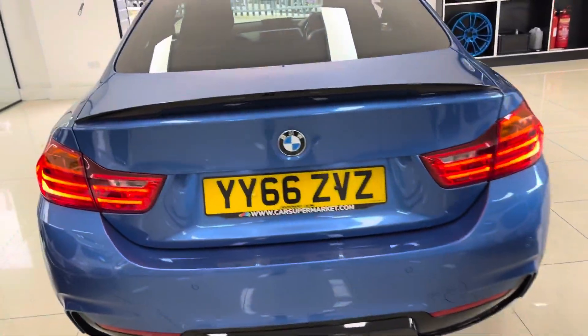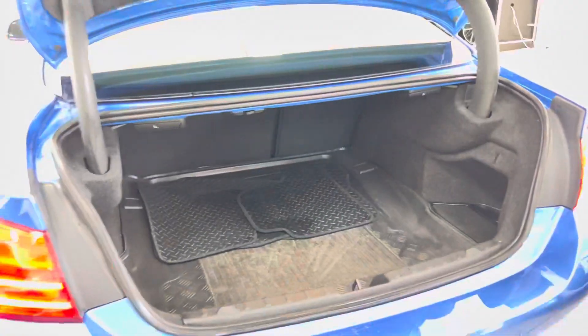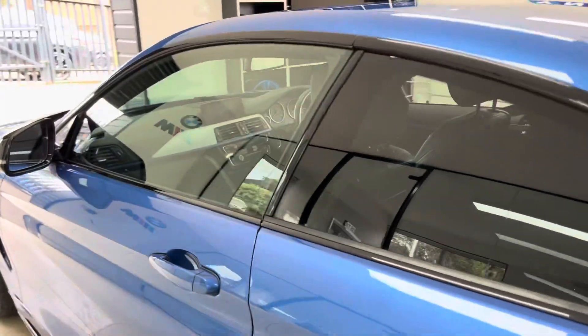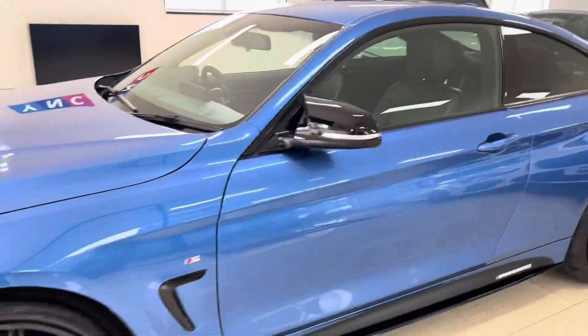We have also added a spoiler and rear diffuser. It comes with both front and rear parking sensors. You get a nice size boot with the four-series two-door coupe, and it also includes folding rear seats. Looking around to the passenger side, everything is looking nice, neat and tidy.